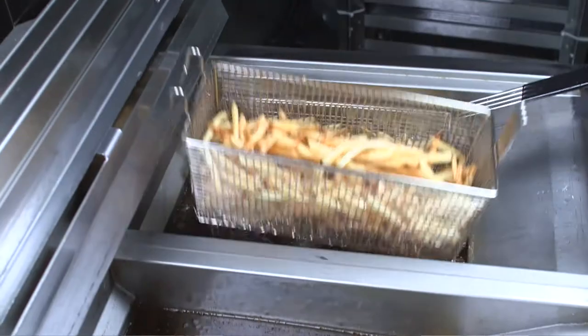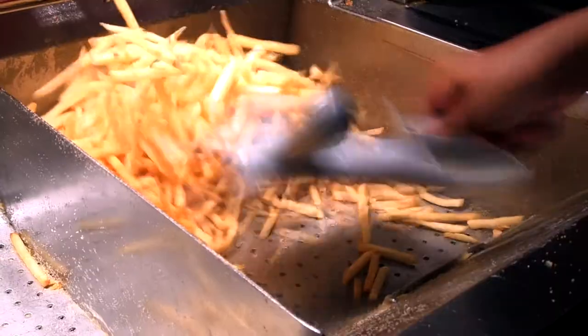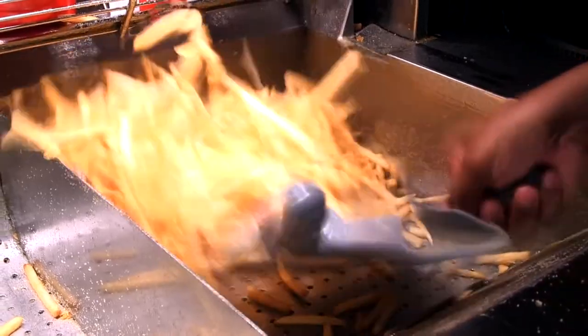Nothing beats the taste of golden fries coming out of an open fryer. There are so many definite benefits to open frying. Stick with us to find out more.